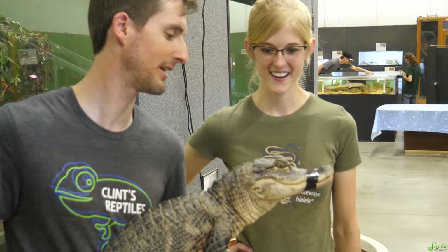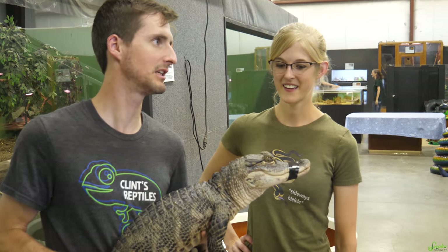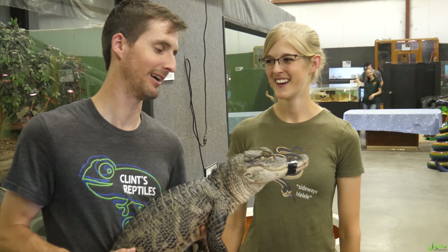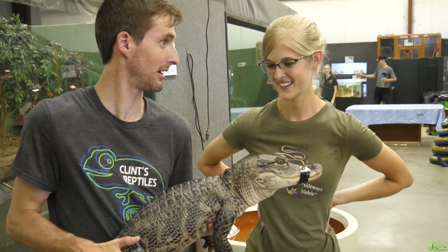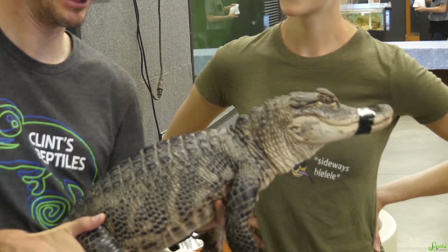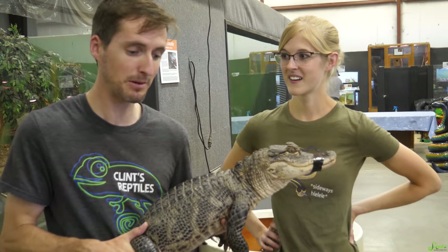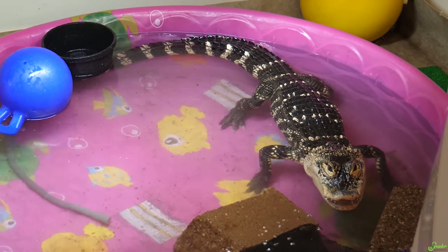Somebody recently was asking me if I could have any reptile be a reasonable size and reasonable care to keep, what would it be? I said Carnotaurus — but then they said it has to be an extant reptile, so then I went crocodilian. This would be the ultimate dream reptile if it just stayed like this. Notice how her coloration — she's already kind of lost that baby coloration. A lot of people are concerned that Rex isn't as old as Rex is, but Rex is very old and still has that baby coloration.